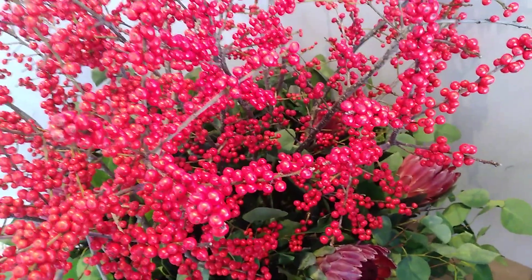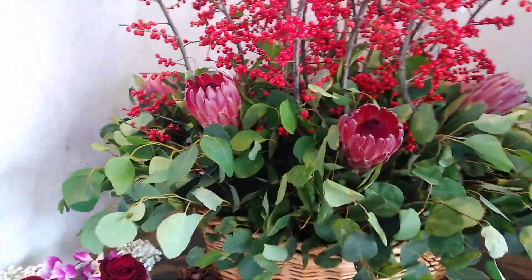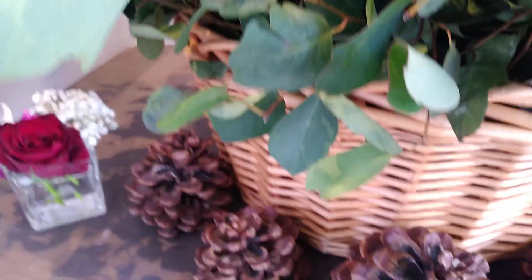Good morning everyone, welcome to my YouTube channel. This is the flowers arrangement at Radisson lobby hotel. I will use the portia flowers with greens, with basket, and we have dry woods like this.